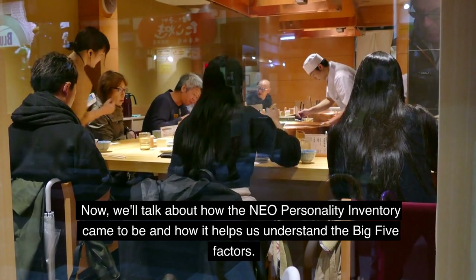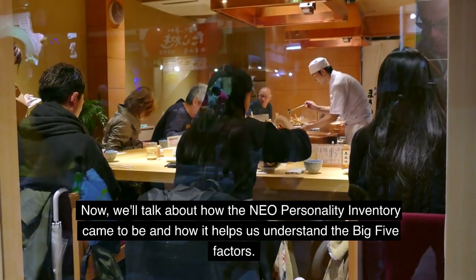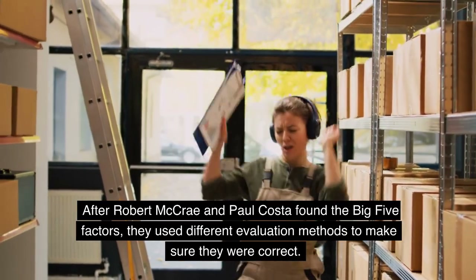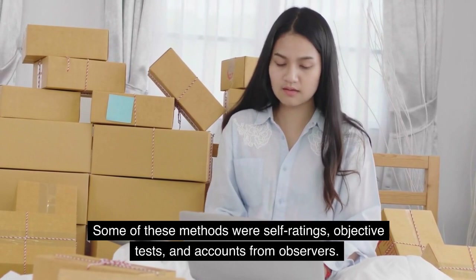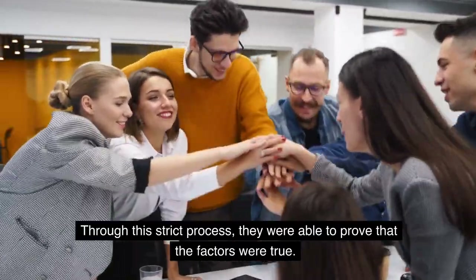Now, we'll talk about how the NEO Personality Inventory came to be and how it helps us understand the Big Five Factors. After Robert McRae and Paul Costa found the Big Five Factors, they used different evaluation methods to make sure they were correct. Some of these methods were self-ratings, objective tests, and accounts from observers. Through this strict process, they were able to prove that the factors were true.